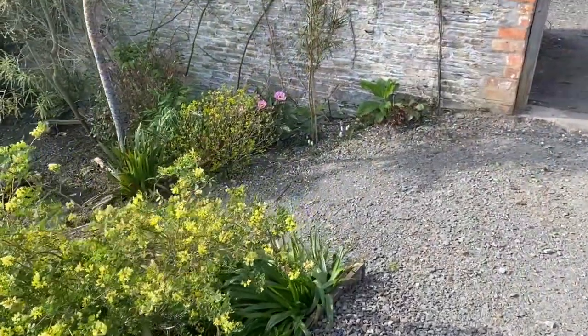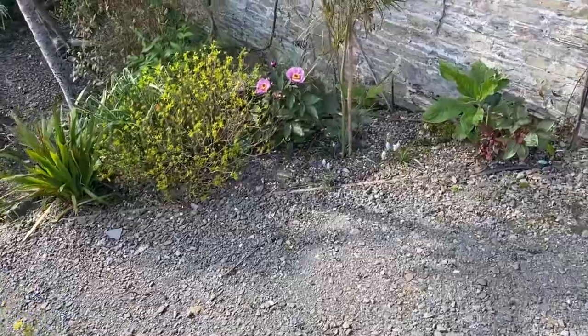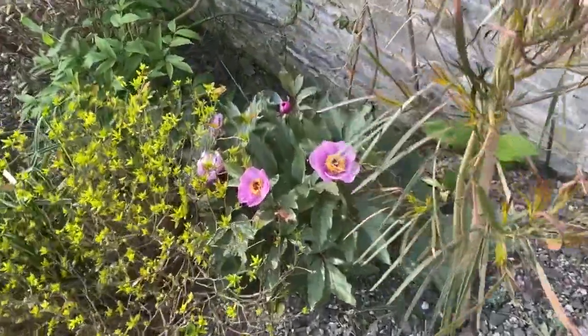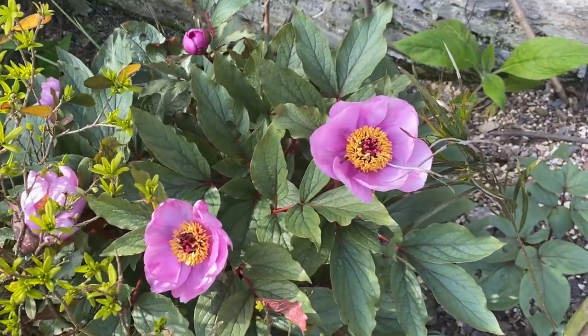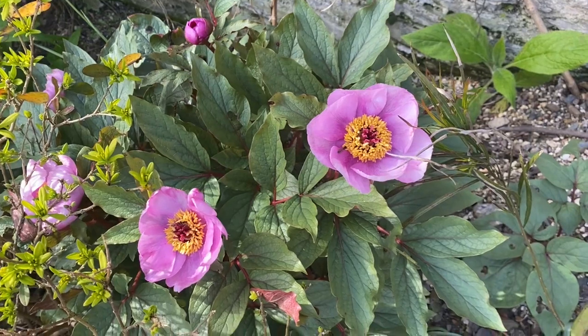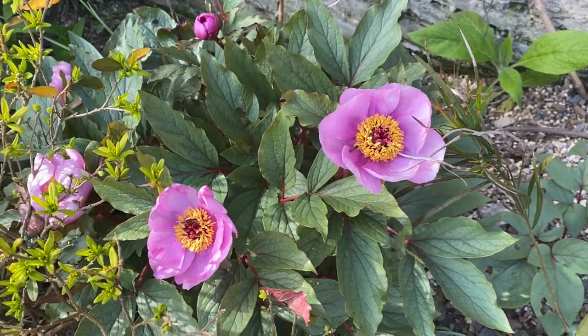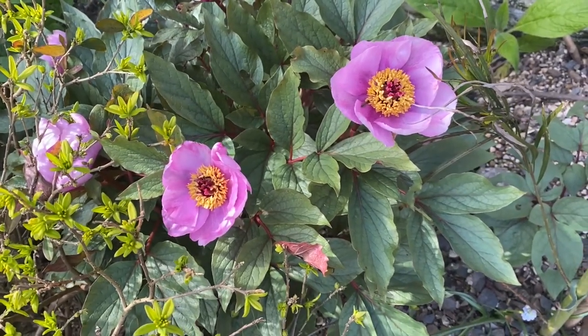Carrying on, and before we even leave the wall garden, here is a flower I look forward to every year — absolutely gorgeous. It has, unfortunately, got a name with a certain number of S's in it. It's up to you to guess how many S's.